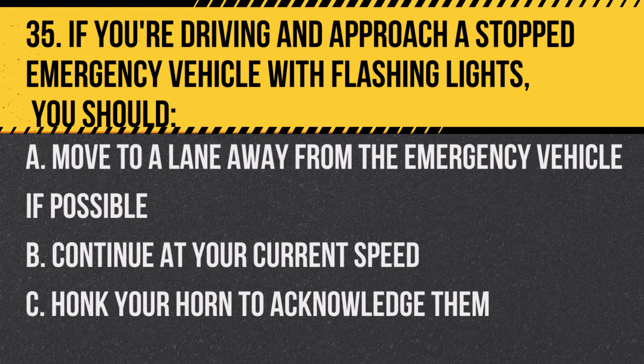Question 35. If you're driving and approach a stopped emergency vehicle with flashing lights, you should… A. Move to a lane away from the emergency vehicle if possible. B. Continue at your current speed. C. Honk your horn to acknowledge them.